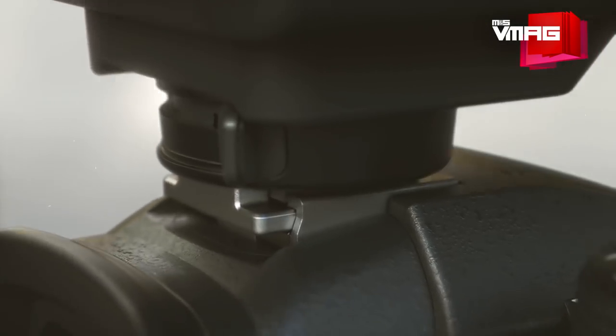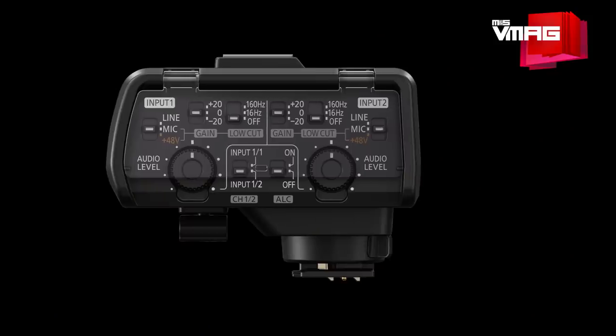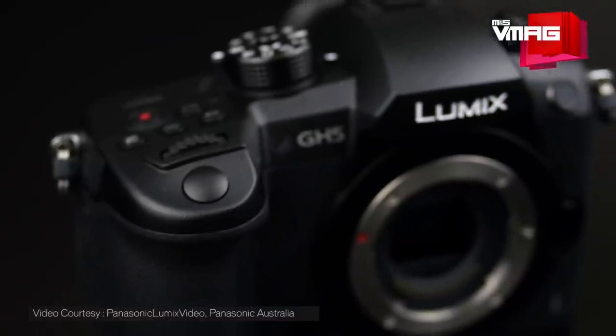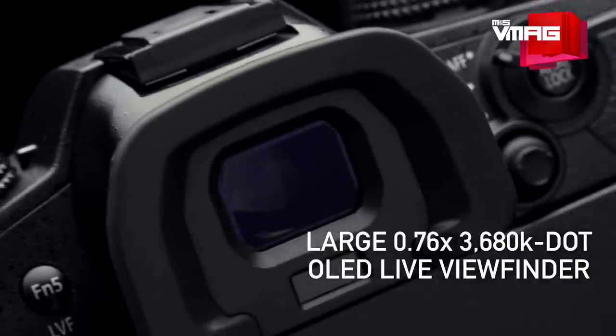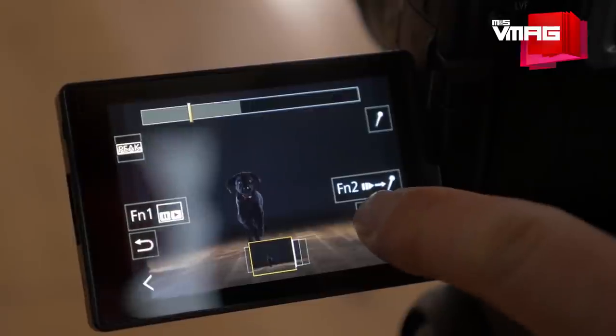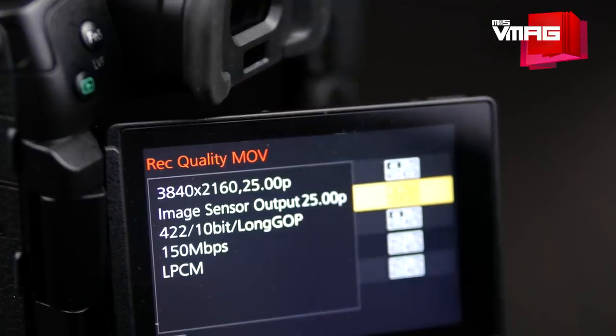For better noise cancellation, the GH5 comes with an XLR microphone adapter that draws power through the hot shoe of the camera and two internal microphones. While the EVF on the GH4 was not that bad, the GH5 has a new OLED electronic viewfinder with 3.6 million dots and a 100% field of view. Another welcome upgrade is the touchscreen panel, which is now 25% bigger and packs 1.6 million dots.